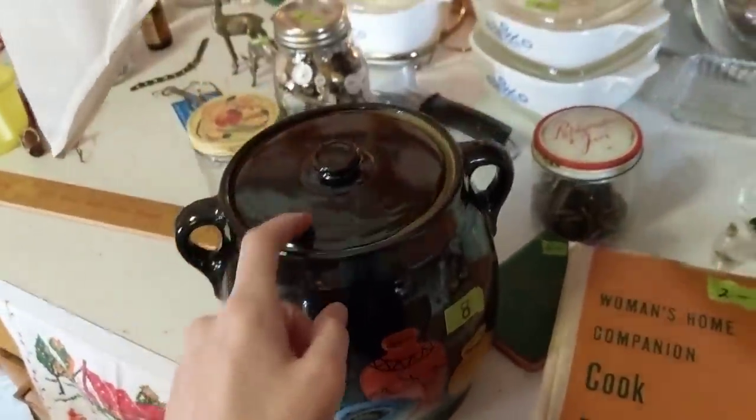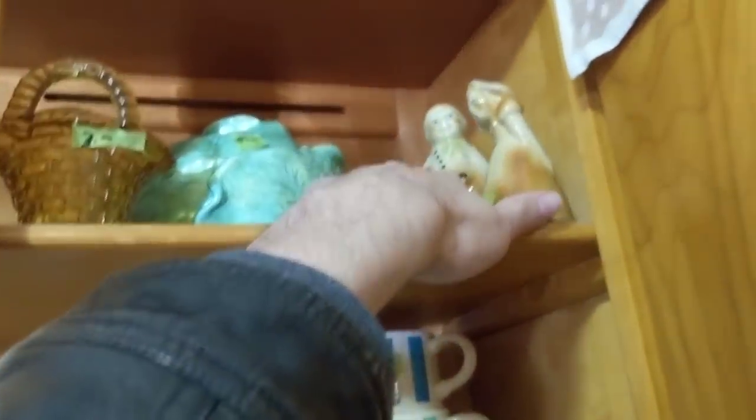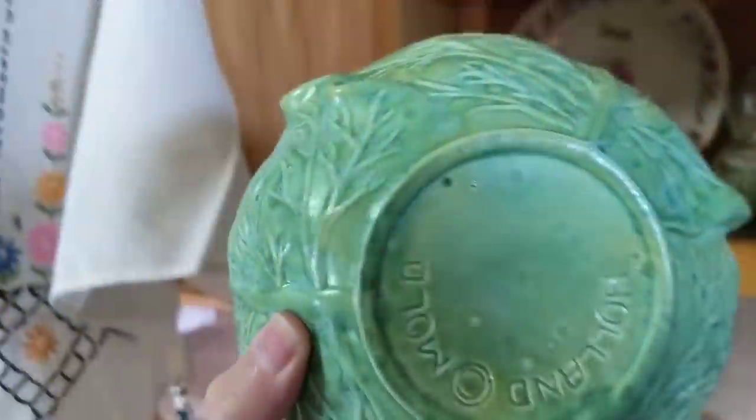Isn't this cool? Ten bucks. And then this one is eight. I found the lid - I didn't know it had a lid earlier. Checking this green thing up here real quick. It's a Holland mold. Alright, so that was super fun.